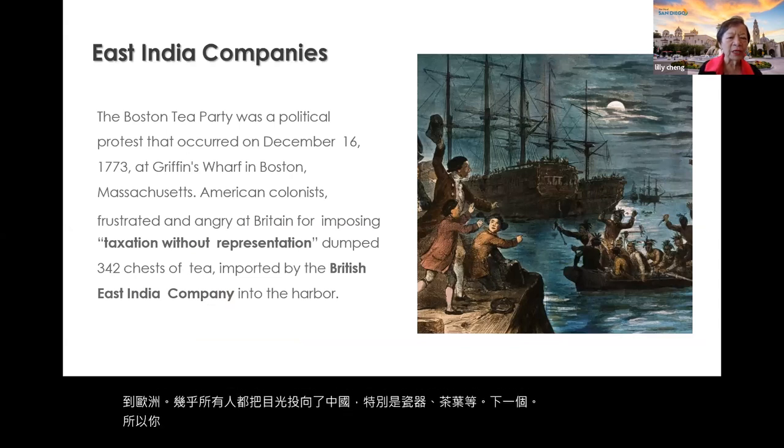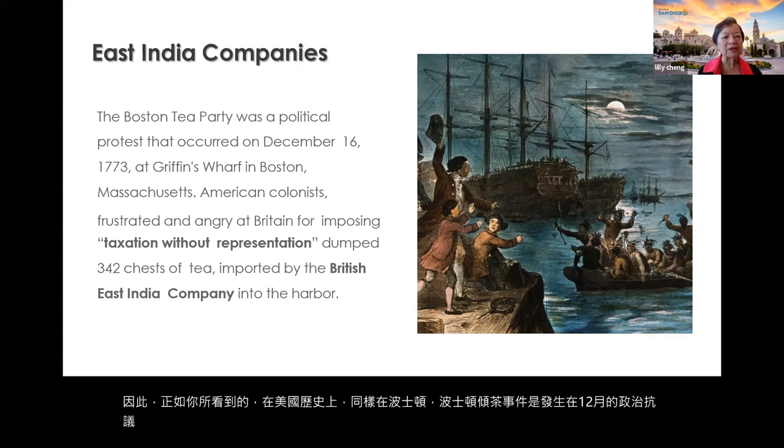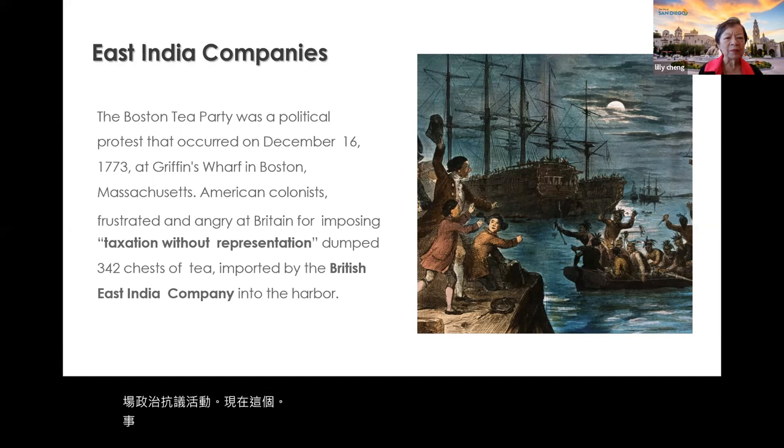Within United States history, the Boston Tea Party was a political protest that occurred on December 16th, 1773. This event was because of the British East India Company bringing tea into the harbor of Boston, and it became part of U.S. history, along with the British East India Company conflict.